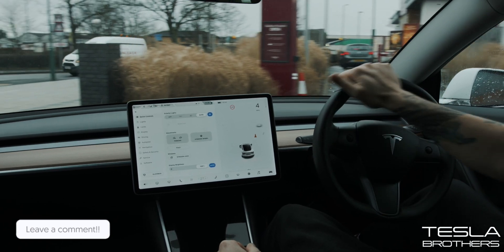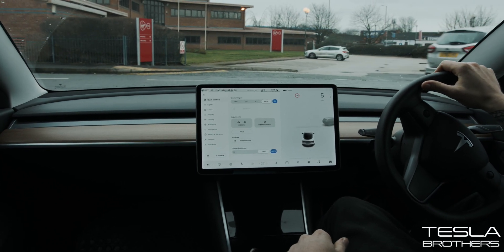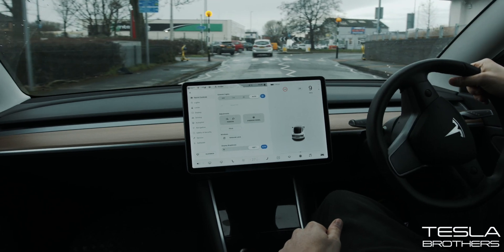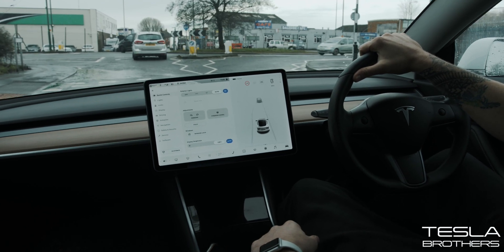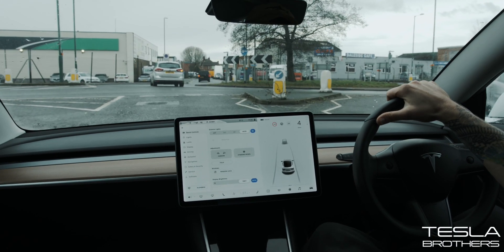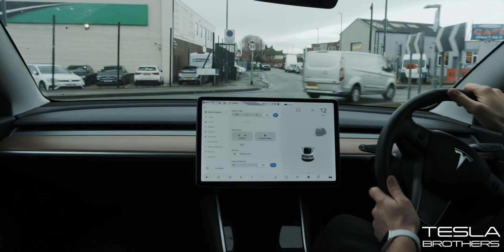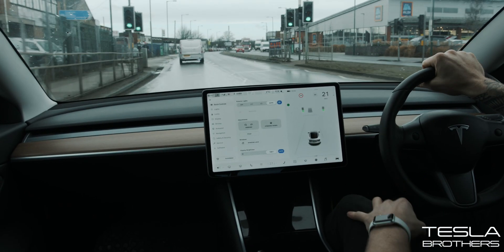So what is AutoSteer Plus? This is something that's just hit Tesla's website. AutoSteer Plus I think is for people who have autopilot, and in the future it'll be for people who have autopilot but don't have full self-driving. AutoSteer Plus is basically autopilot but it'll do tighter corners. I've got the perfect little place to test this out where there are lots of tight corners. So today we're going to test it out and also test it on roundabouts.